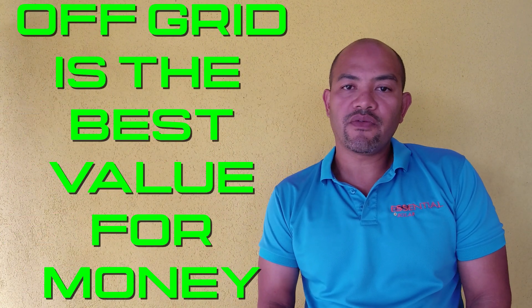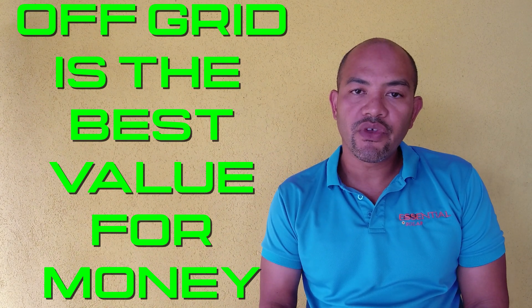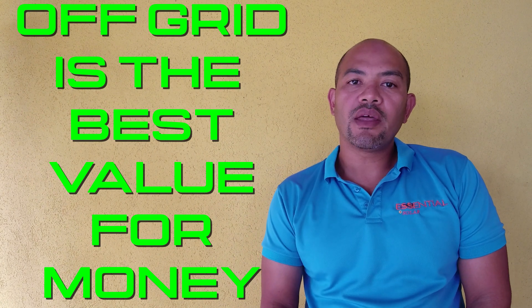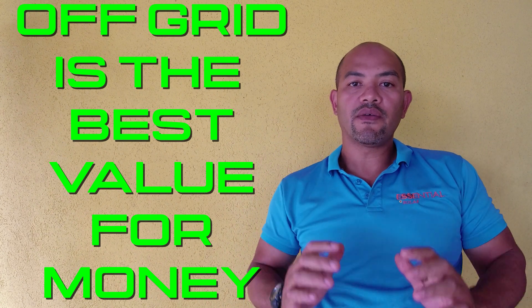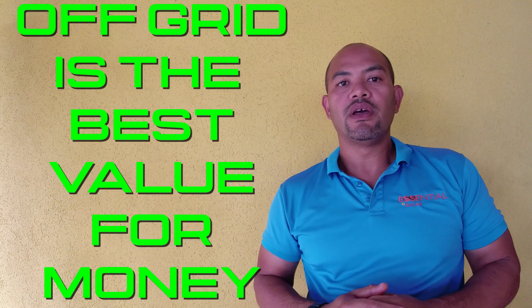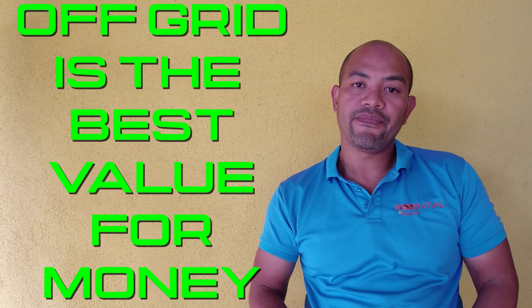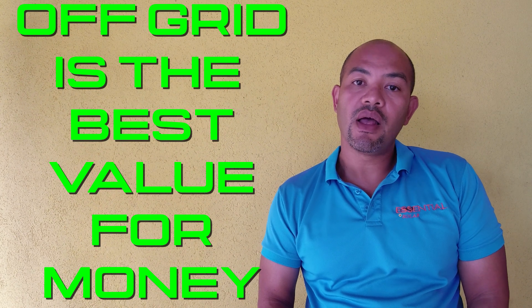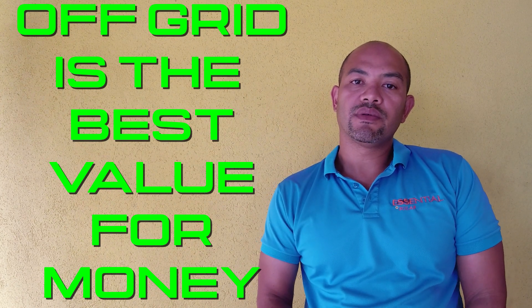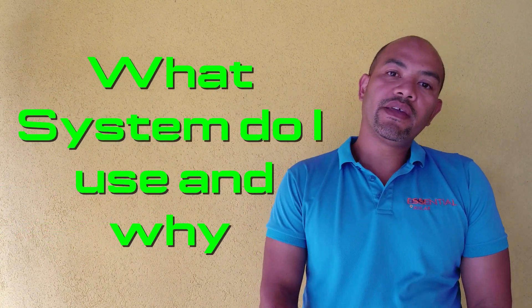The number one reason why an off-grid system is best for most people is that it is, hands down, the best value for money. Every dollar you spend on an off-grid system gets you more return, because it is designed specifically for your needs — the right amount of batteries, the right number of panels that your roof can most likely accommodate, and the inverter is cheaper. An off-grid inverter is way less expensive than a grid-interactive or grid-tie inverter.